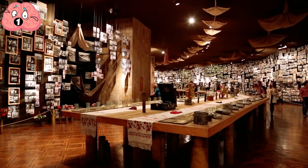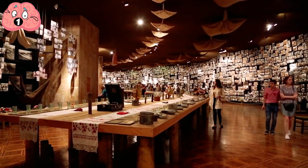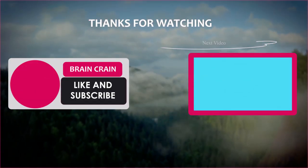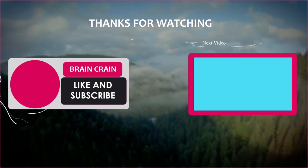Were you surprised by any of these? Do you know any more hidden details in famous designs? Let me know in the comment section below. If you enjoyed this video, make sure to give it a like and subscribe to Brain Craft — click that bell icon to never miss another video. Thanks for watching.